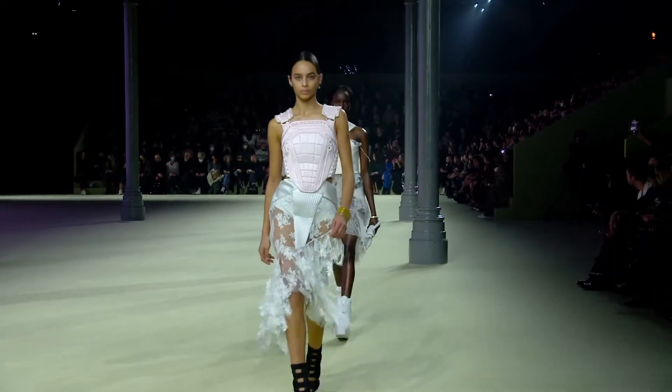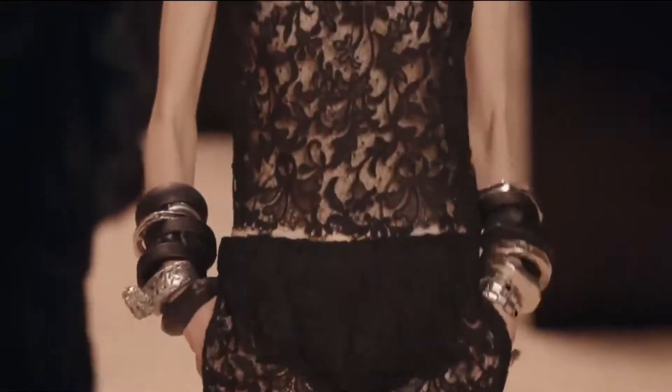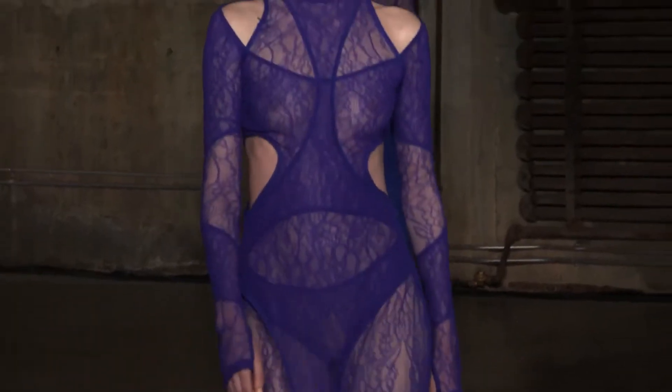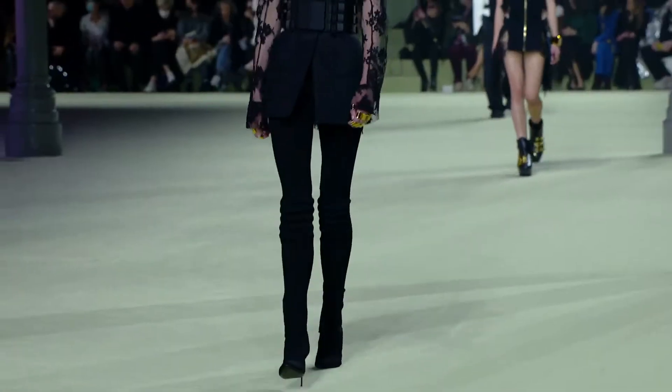Lace was given a modern interpretation on the runway, seen in sexy two pieces, avant-garde jumpsuits and exotic tops. This fabric was invoking a fun and flirty vibe this season.